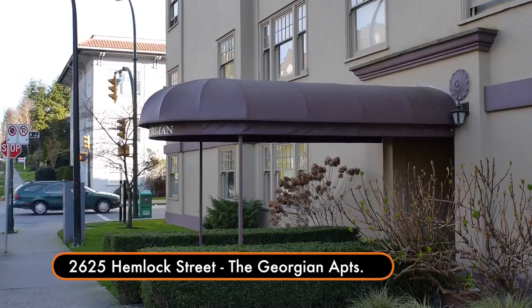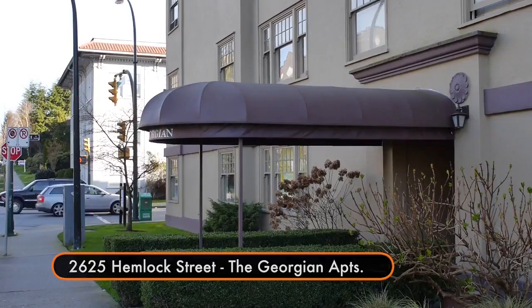We just took a shot of an awning in the Broadway and Granville area. This particular building is right next door, so when it came time for a new awning, they called us. It's beautiful to have repeat customers like this.